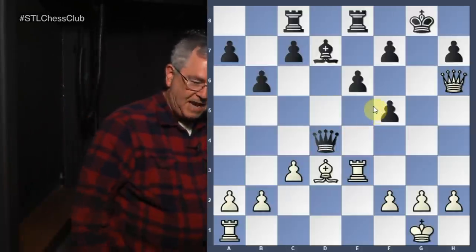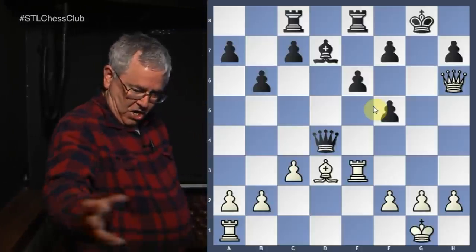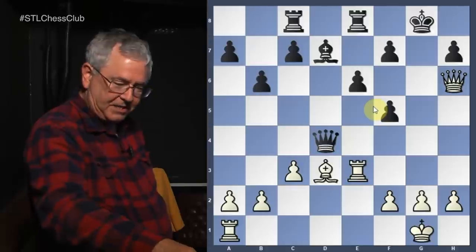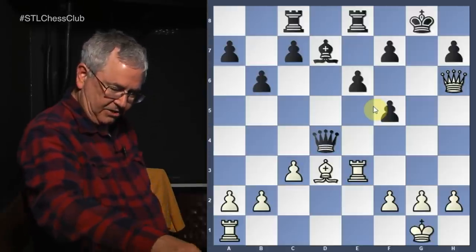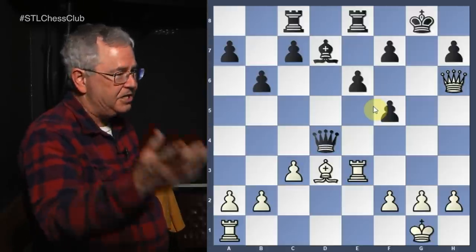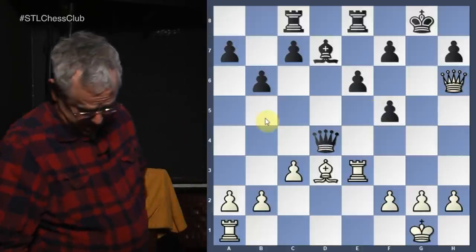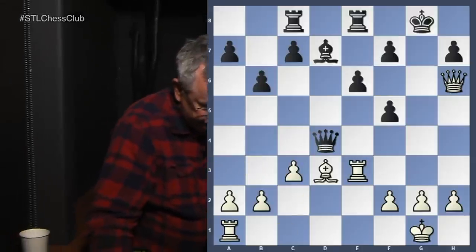If the queen were to go back to g7 to try to trade queens, then rook to g3 pins the queen against the king and wins the queen. So that's the end of that example.